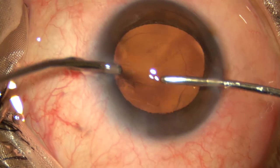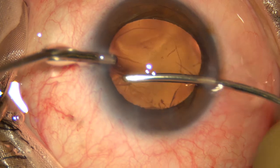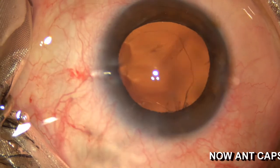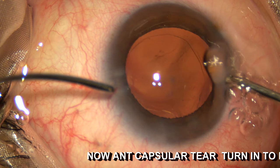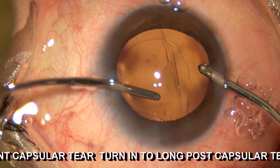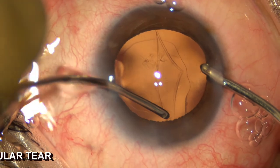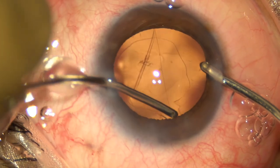After removal of the last portion of the cortical material, when I removed the irrigation and aspiration cannula from the chamber, because of this positive pressure, this anterior radial extension got converted into a long vertical posterior capsular tear.